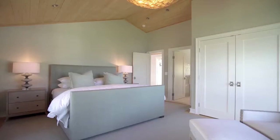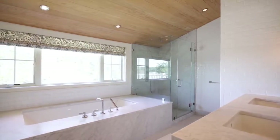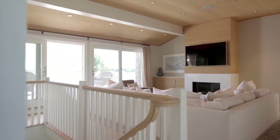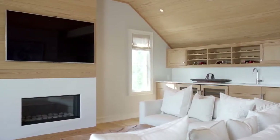The second floor offers a private master suite with a relaxing, spa-like marble bath, expansive decks facing both harbour and creek, cathedral pine shiplap ceiling, and a family room with custom built-in wet bar and a gas fireplace.